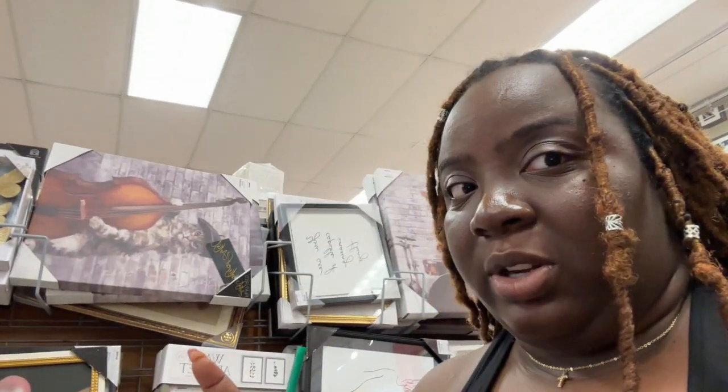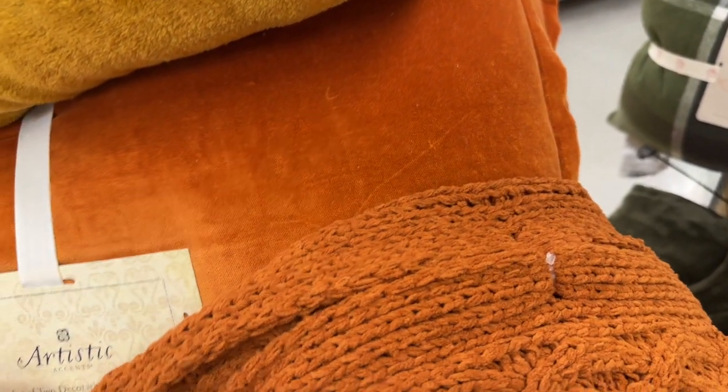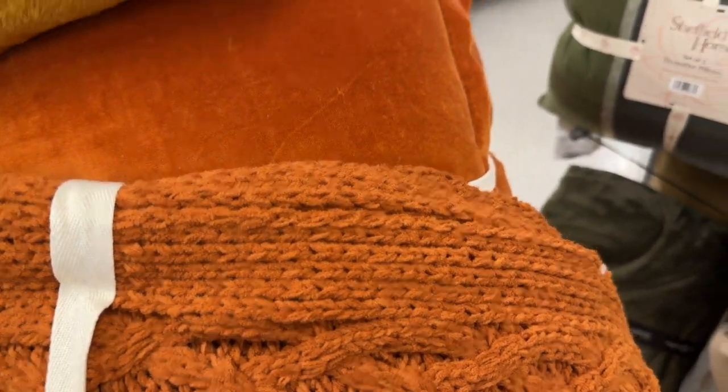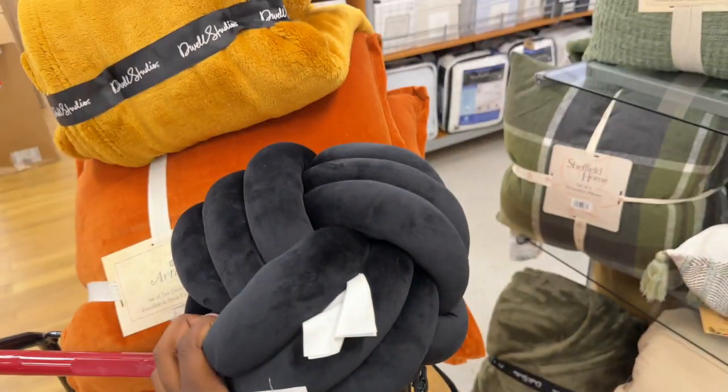I'm not really finding much at TJ Maxx, so I might have to go to Home Goods after this. I did find this pretty pillow for my couch. I'm thinking of doing like a little orange color on my couch with an orange blanket — that would be really cute because my couch is cream. I'm trying to see if I want little accent pillows to go with these. If I put this black pillow with it, will it look too Halloween-ish? Yeah, I don't like that. Never mind.